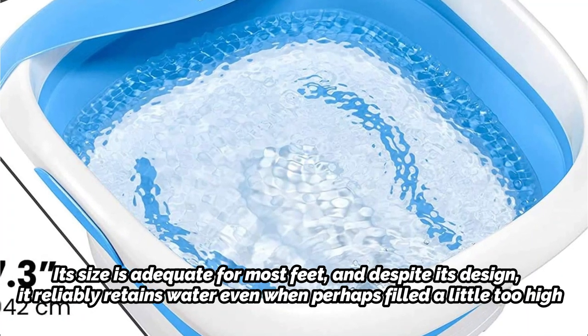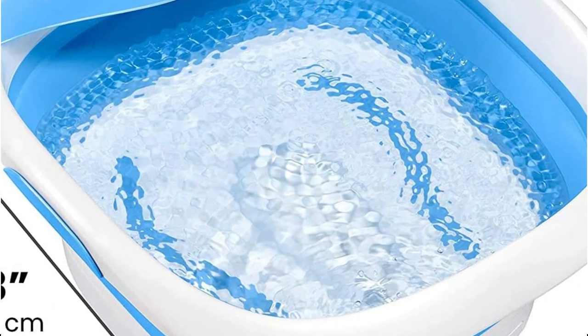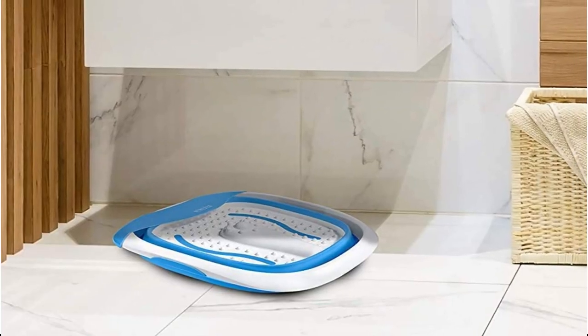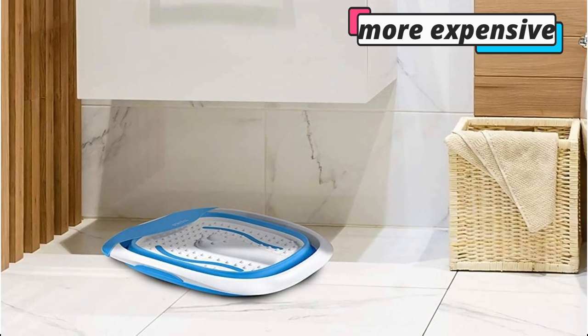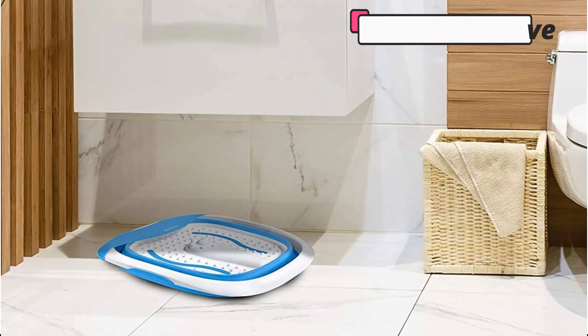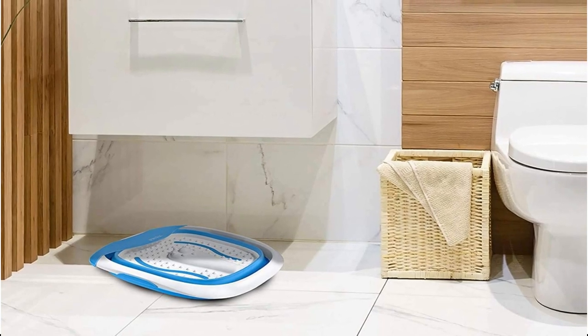It boasts vibration massaging for reviving tired feet. Although you could be put off by its noise, you could place a thick rug or mat underneath it. Although it lacks the variety of features you'd find in a more expensive foot soaking tub, there aren't many, if any, better options available for value in a straightforward spa solution.